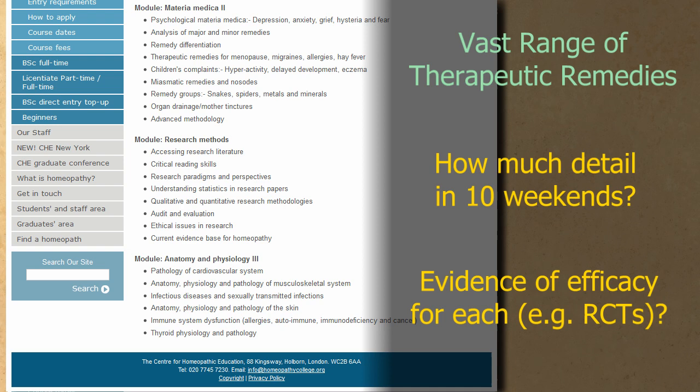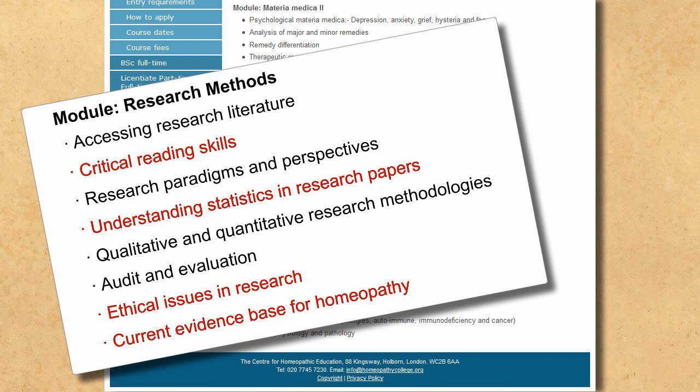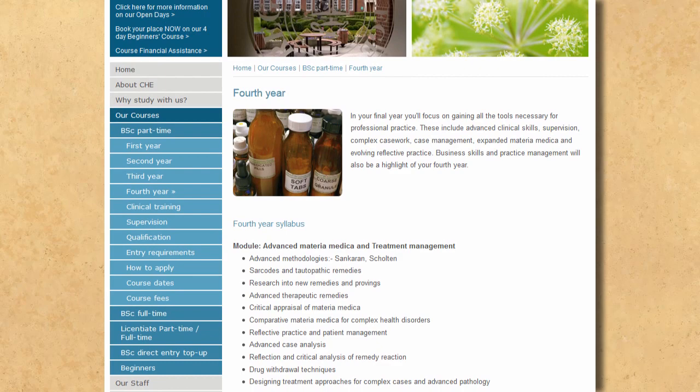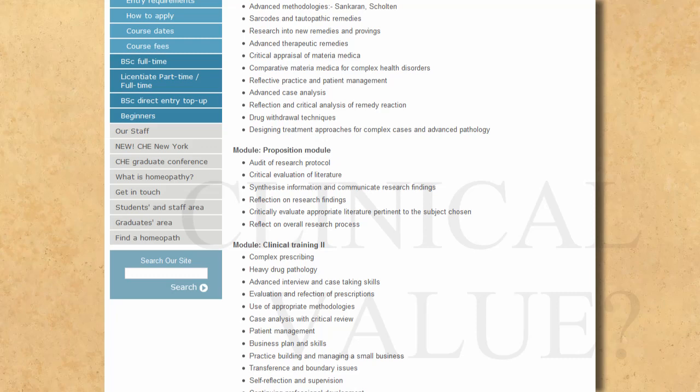Interestingly, in year three you also get to learn critical reading skills and understanding statistics in research papers — giving you all the tools you need to understand that homeopathy is statistically no better than placebo. In the fourth year you focus on gaining all the tools necessary for professional practice, learning complex casework and complex prescribing. It isn't clear how complex prescribing with no active ingredients can get. Business skills and practice management are a highlight of the year — rather than anything of clinical value.